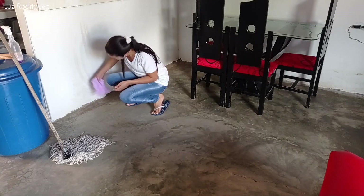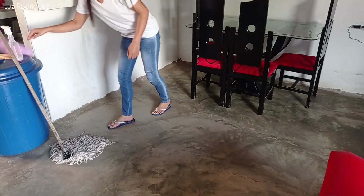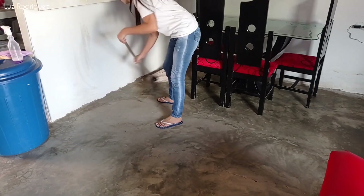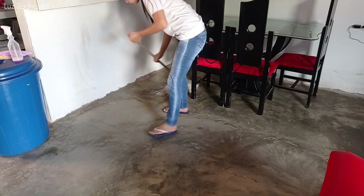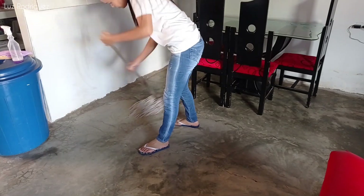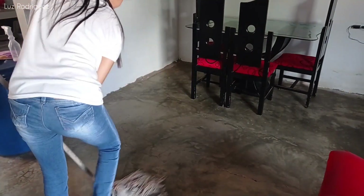Me había puesto a limpiar una manchita que tenía la pared de un jugo que se me regó la vez pasada, pero desafortunadamente esa mancha se impregnó muchísimo y no se quitó con el pañito húmedo. En realidad no se nota demasiado; la pared quedó un poco oscura por la humedad del trapito, pero no es que se note demasiado.